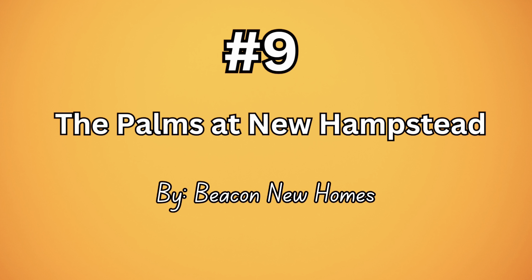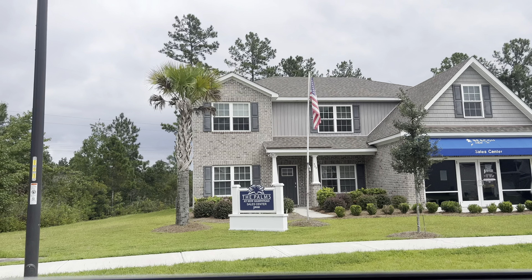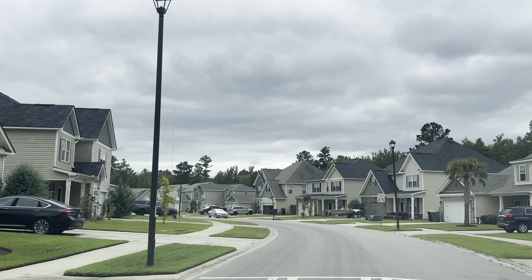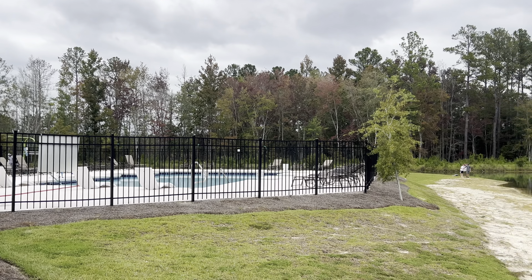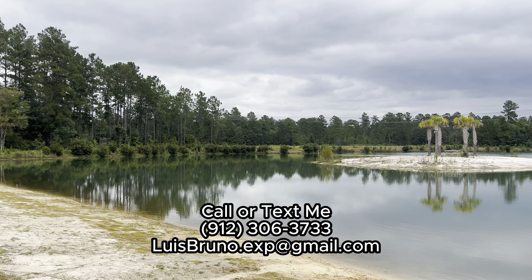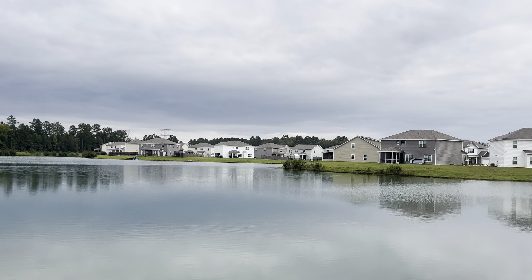Number nine is The Palms at New Hampstead by Beacon New Homes. The HOA is $400 a year. The price ranges anywhere from $390,000 all the way to $420,000 or so. You're going to see single-story and two-story homes — some with bricks, some with vinyl siding. Something I've noticed in this community is that a lot of investors are buying homes to keep as rentals because it's not too far from the new Hyundai plant. There's a man-made island and pond.